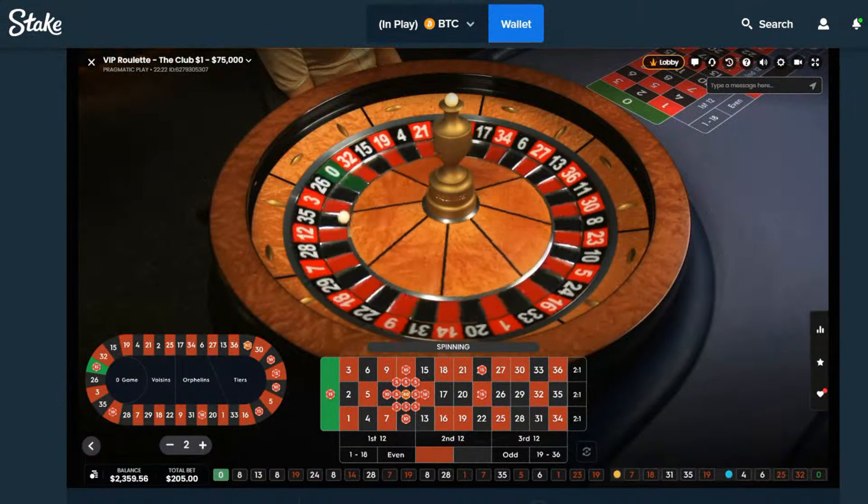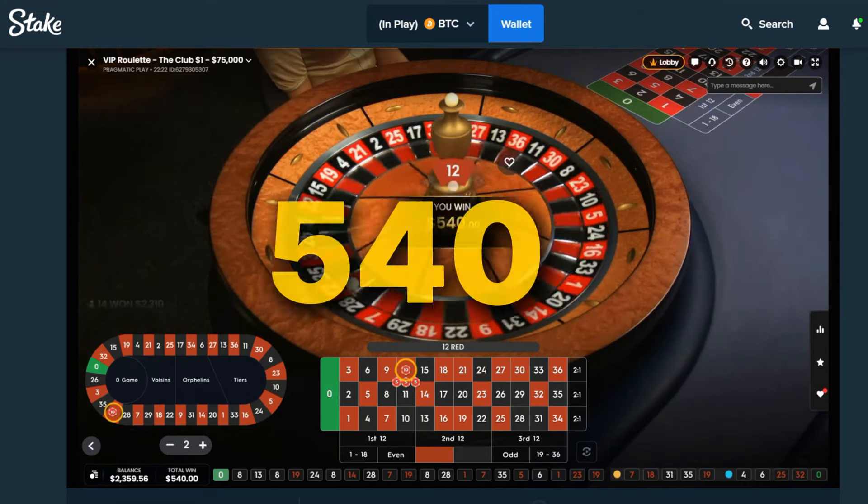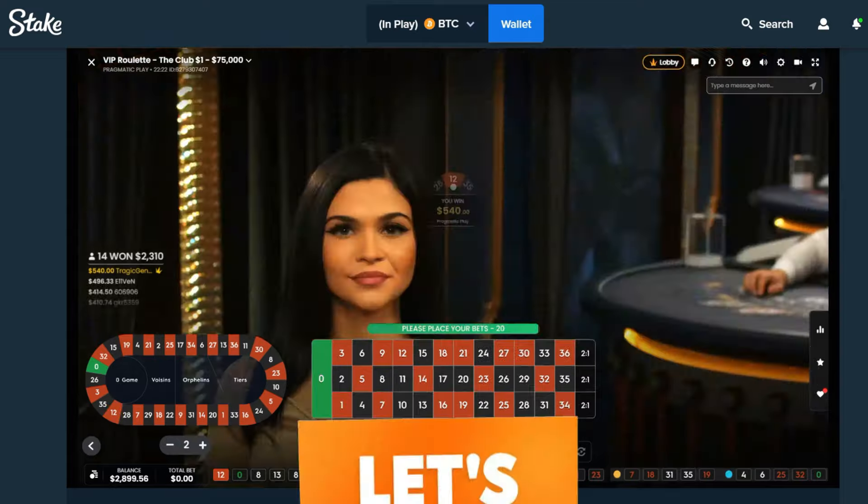They're dropping it out of green into number 12 — that's going to be a win for 540 beans. Let's go!